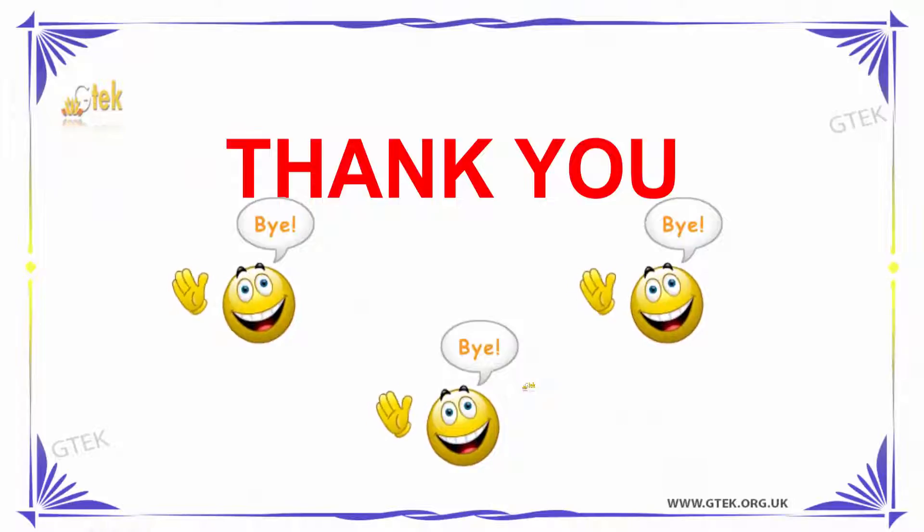Thank you so much for joining ZTECH on Propulsion System.